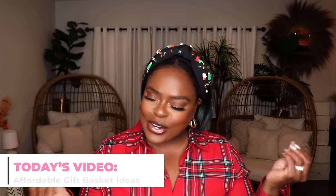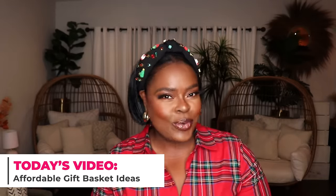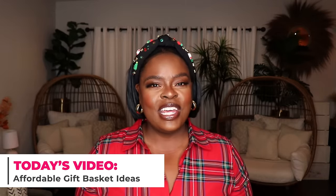Hi everyone, welcome to my channel '10 Ways to Wear It,' your home for relatable, wearable, and affordable fashion. I'm Alicia, and I'm wearing holiday colors — we got the holiday headband popping off, so you already know what time it is. Today's video is all about cute, creative, and affordable gift basket ideas.